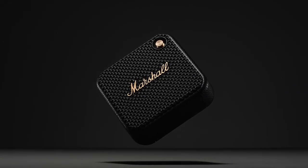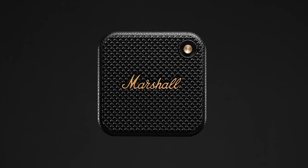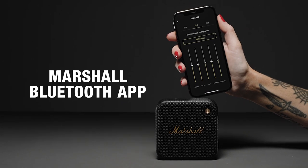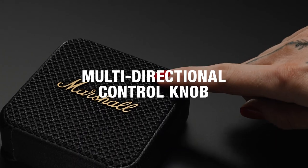The shortest distance between you and your music is Willen. Just pair and play without any complicated setup. Connect with Bluetooth 5.1 and control your music in the Marshall Bluetooth app, or enjoy a more hands-on experience by using the front-mounted multi-directional control knob.